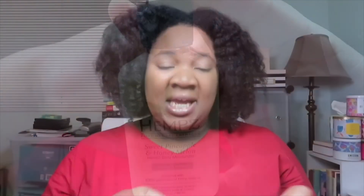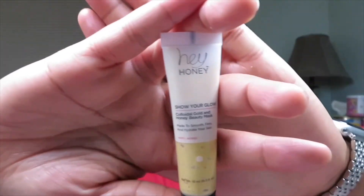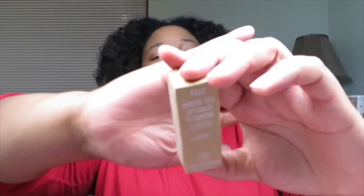The next product is by Hemp's and it's a body moisturizer in Sweet Pineapple. Here's the product, and this too is a deluxe sample. The final product is by Youth To The People and it is a Kale and Green Tea Spinach Vitamin Superfood Cleanser. Here's the product, and that is a deluxe sample.